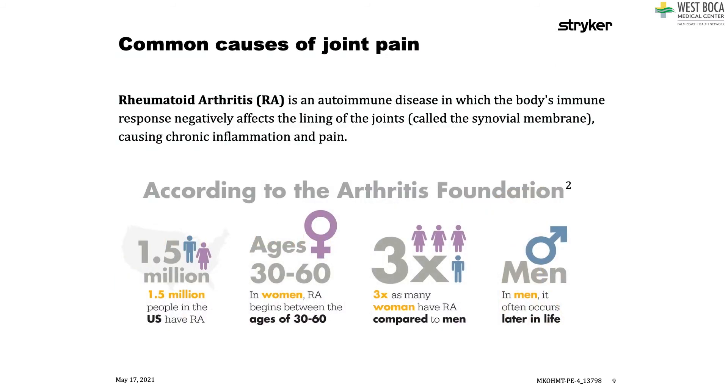Things like rheumatoid arthritis, which is an autoimmune condition that attacks our joints, is less common and luckily becoming less common as we develop better treatments for rheumatoid arthritis. It affects about 1.5 million people in the United States.